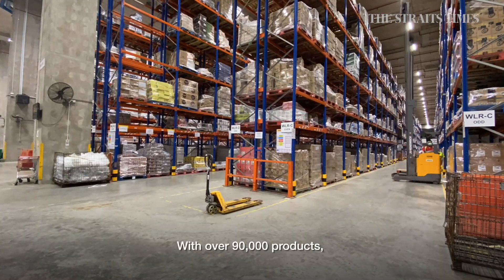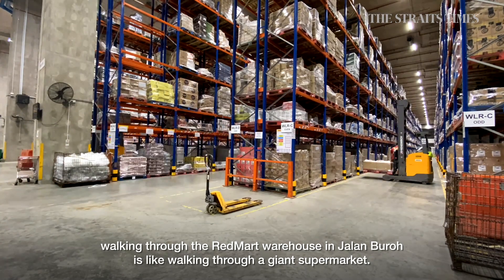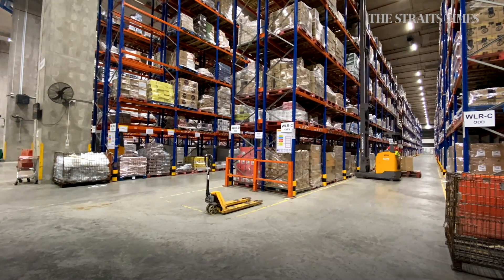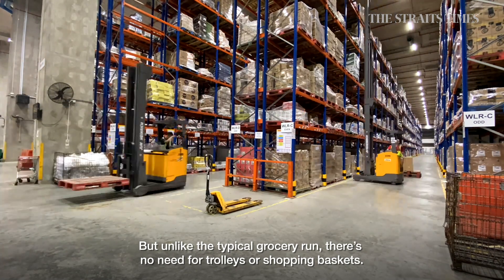With over 90,000 products, walking through the RedMart Warehouse in Jalan Buro is like walking through a giant supermarket. But unlike the typical grocery run, there's no need for trolleys or shopping baskets.